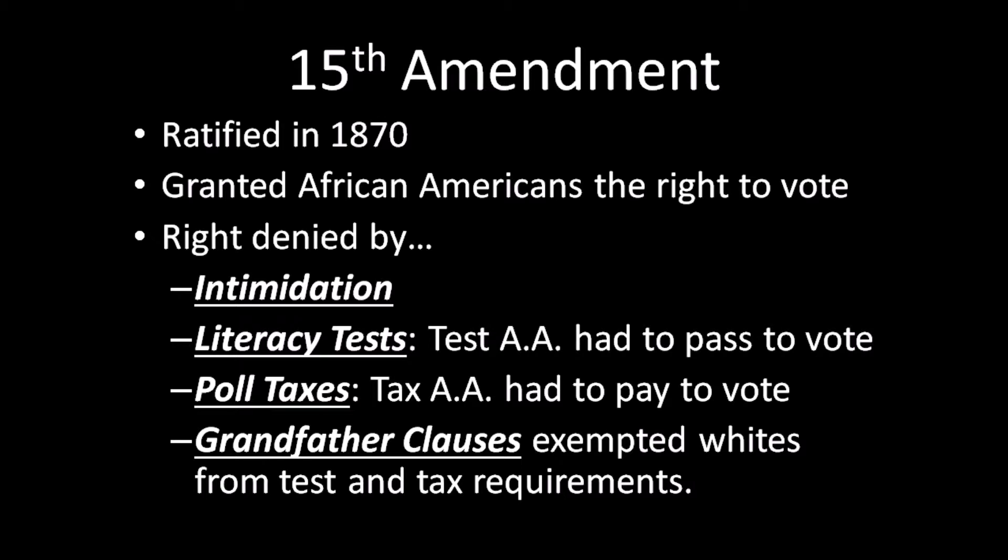However, once federal troops left after the Compromise of 1877, there was no protection of those rights. So even though the amendment said you had the right to vote, whites in the South set up many ways to maintain white supremacy and keep African Americans from voting — including intimidation by groups like the Ku Klux Klan, and threats of violence towards those who registered, tried to get others to register, or actually tried to show up to vote.